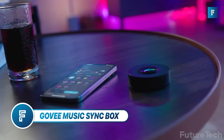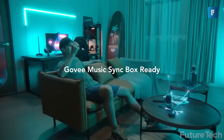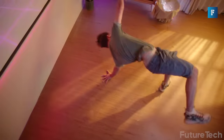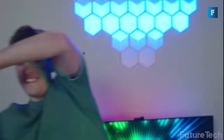Govi Music Sync Box — if you're always sick of sitting in darkness while listening to music, the Govi Music Sync Box is the key to creating a vibrant and colorful light show in your home. No need to leave the comfort of your home to experience the thrill of synchronized music and lights. You can choose various modes to make your lights groove to the beat.